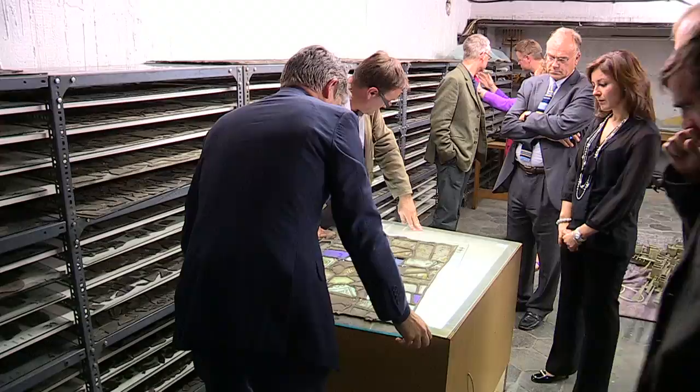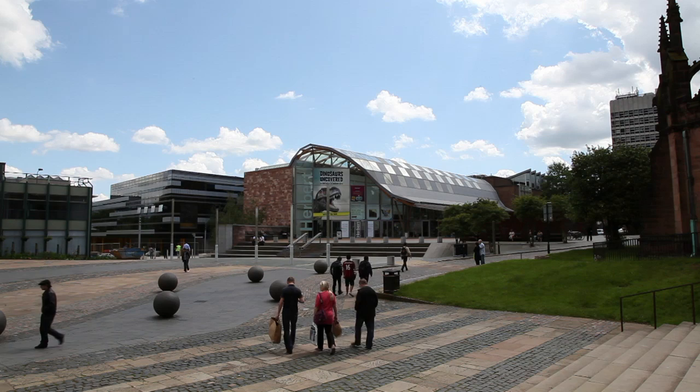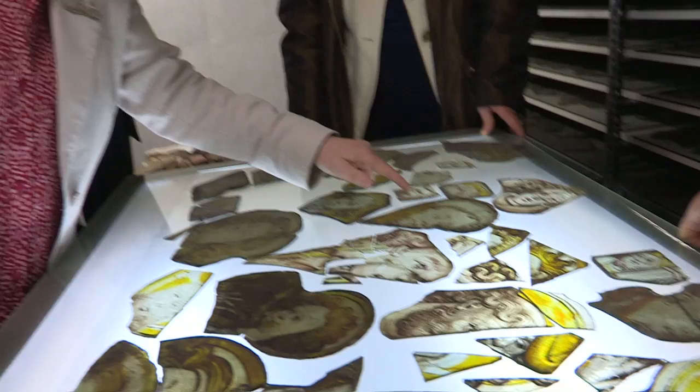We're working with the University of Lincoln and a variety of other experts and specialists to analyse the glass, clean it, catalogue it, understand it, and then put it on public display. That work will be done in full public view in the Herbert Art Gallery, right by the cathedral.